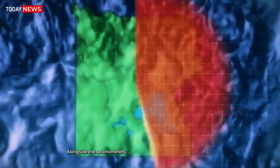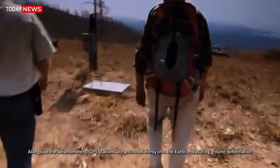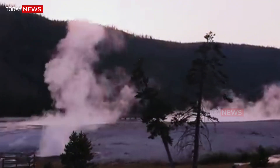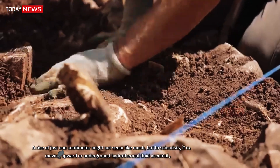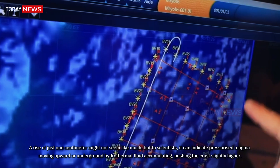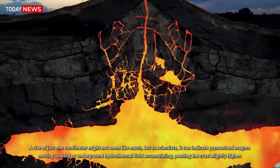Alongside the seismometers, GPS stations are anchored firmly into the Earth, measuring ground deformation. A rise of just one centimeter might not seem like much, but to scientists it can indicate pressurized magma moving upward or underground hydrothermal fluid accumulating, pushing the crust slightly higher.